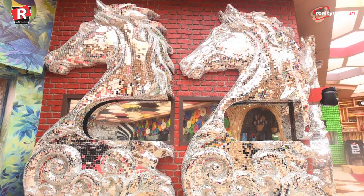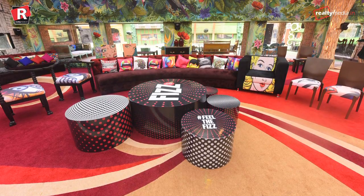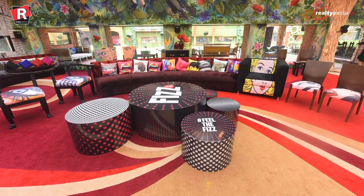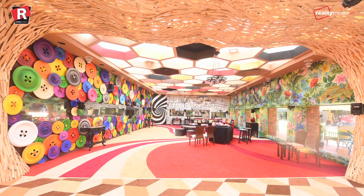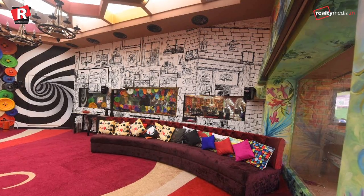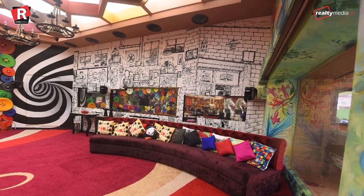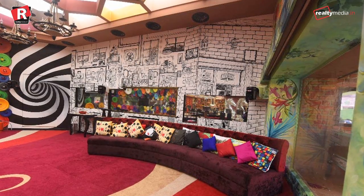The main entrance gate will lead you to the liveliest place of the house — the living room. This place is all about colors. To give energetic and funky vibes to the area, one of its walls is covered with multi-colored buttons. At the same time, to balance out the eye-popping shades, there are framed black and white drawings and sketches on the wall.